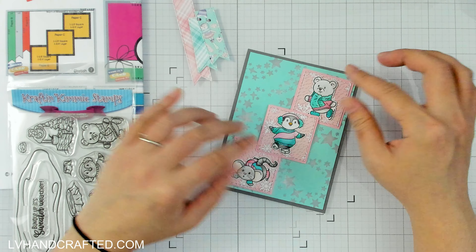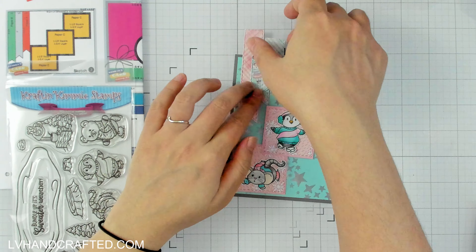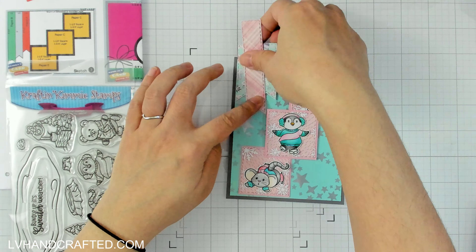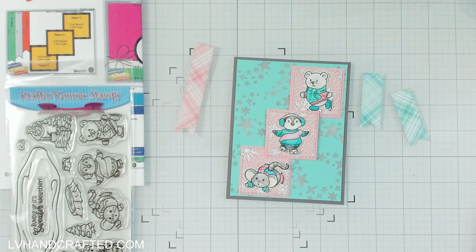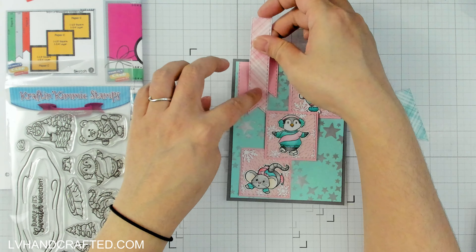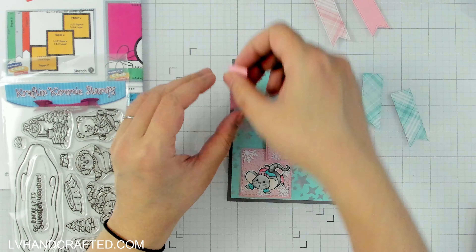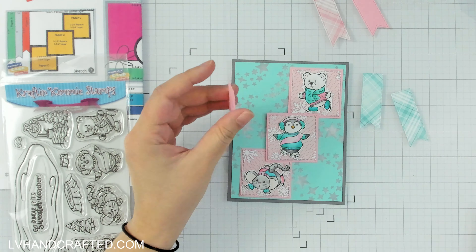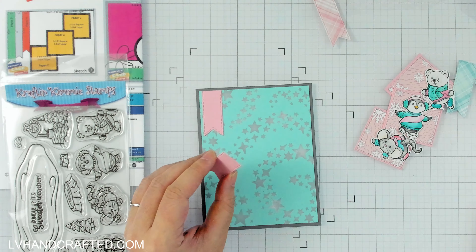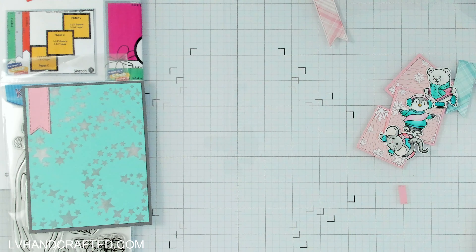I'm putting together sketch number seven here, and as you can see I was playing around with different configurations. As shown in the printable, it is a landscape-oriented card, but for my critters and in order to see all of them completely, I thought this would fit better as a portrait-oriented card. You are always free to make those types of modifications to your KCC sketches.